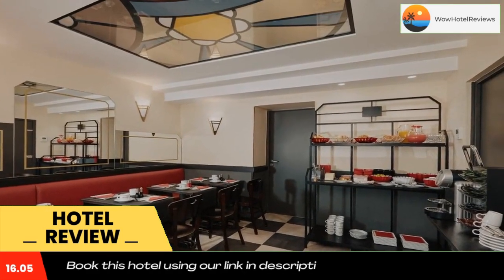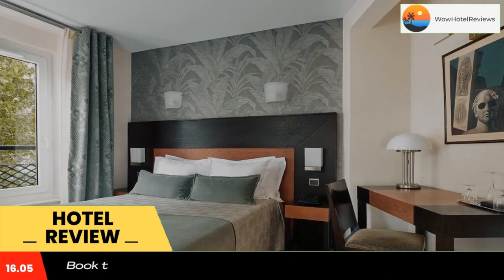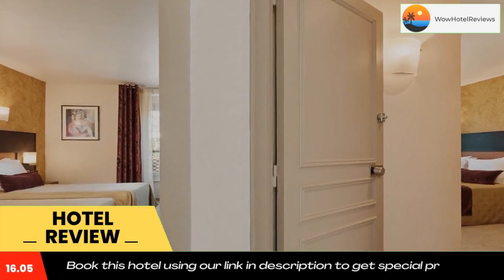Guests can relax in the lounge bar, which has a selection of refreshments. The hotel provides easy access to the exhibition park at Porte de Versailles and Saint-Germain-des-Prés. Use our link in the description to get a special discount on this hotel. Don't forget to like and subscribe to our channel.